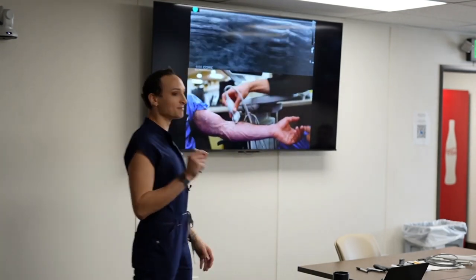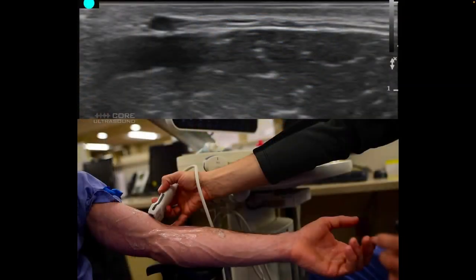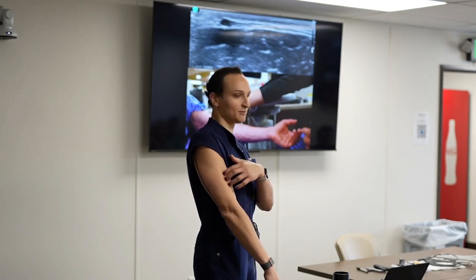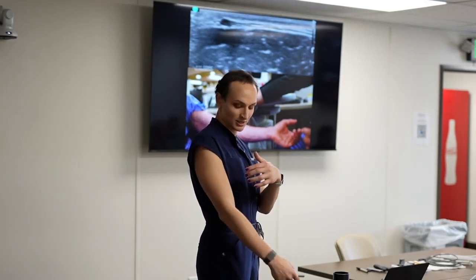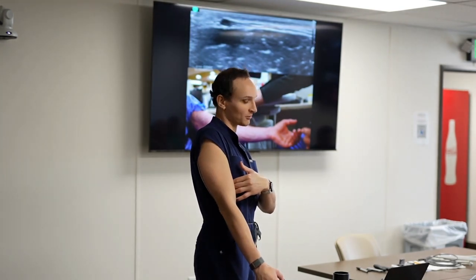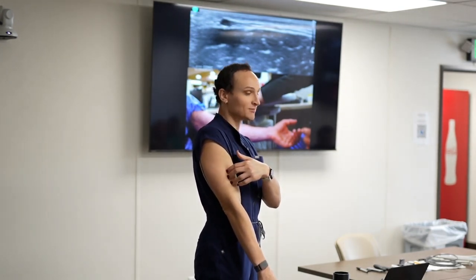My favorite vein to cannulate is the cephalic vein, found lateral to the bicep. Nobody is ever going to put a PICC line in the cephalic, so you're not saving it for anyone. And unlike the basilic, which can be irritating for the patient, an IV placed out here the patient won't even know it's there. Unfortunately it's usually the smallest of the three — but if the cephalic is there, I'm going to go for it.